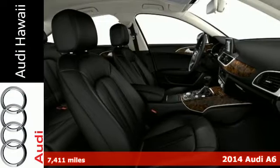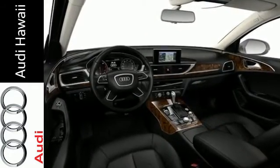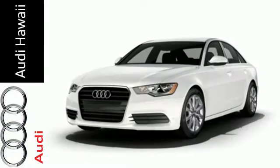Its finely detailed interior is highlighted by heated front seats, leather upholstery, climate control and a power moonroof. Additionally, it includes rain sensing wipers, memory settings, dual exhaust and heated mirrors.